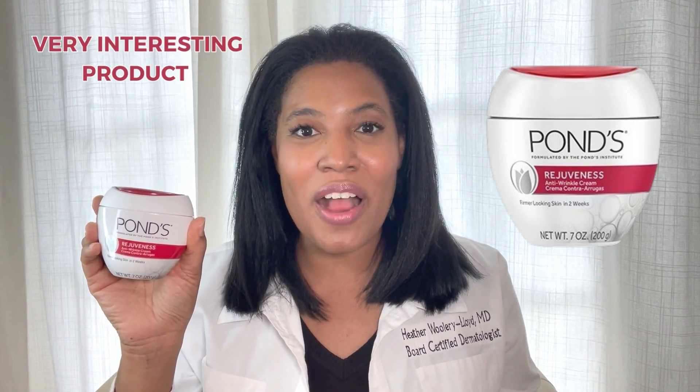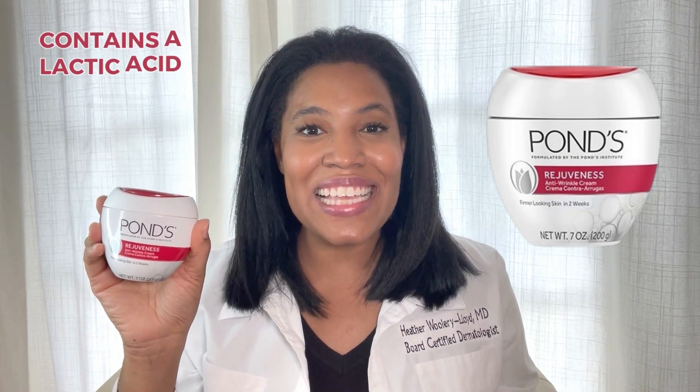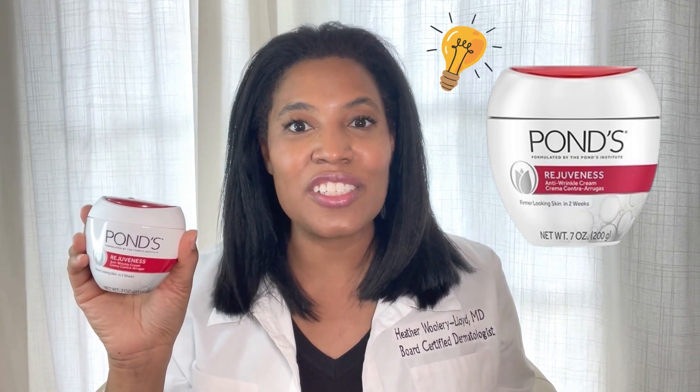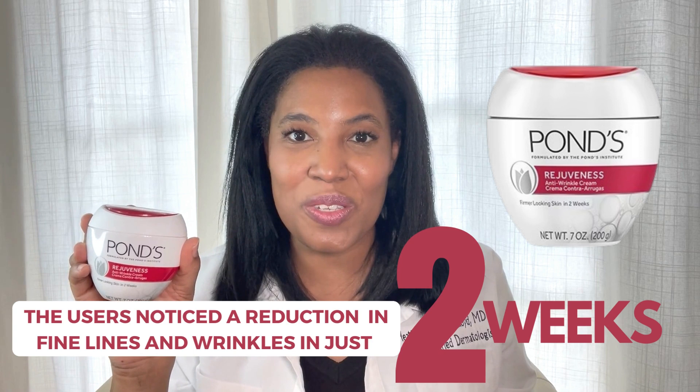This is a very interesting product because it comes in this huge jar — a seven-ounce jar — but it contains lactic acid, which is shown to reduce the appearance of fine lines and wrinkles. They did a study, and at two weeks, users noticed a reduction in fine lines and wrinkles in just two weeks.